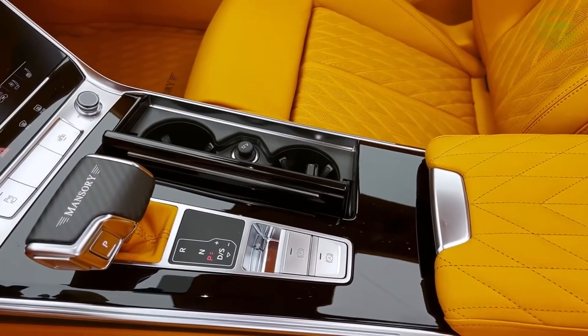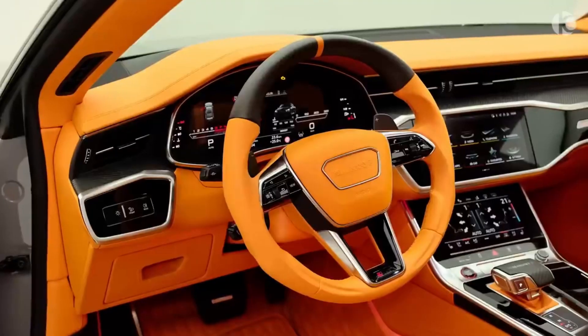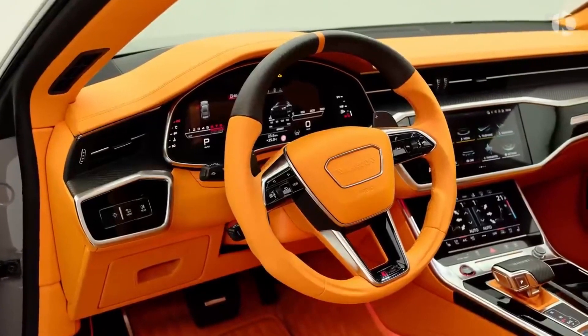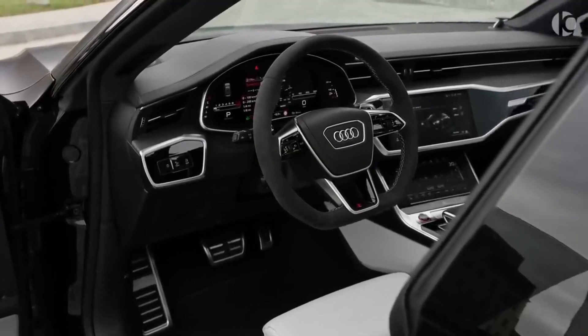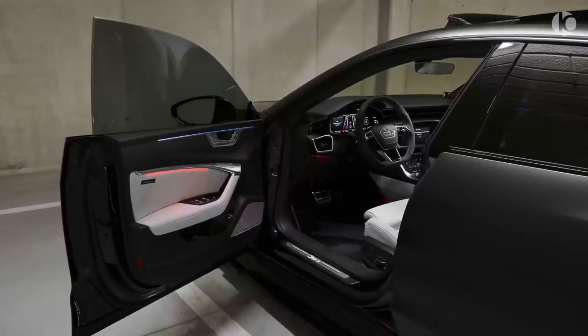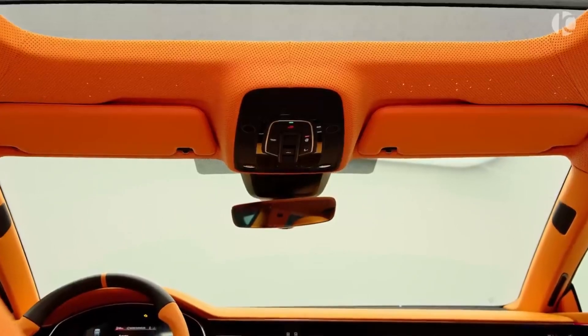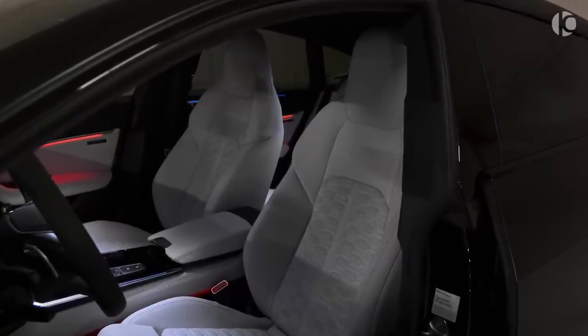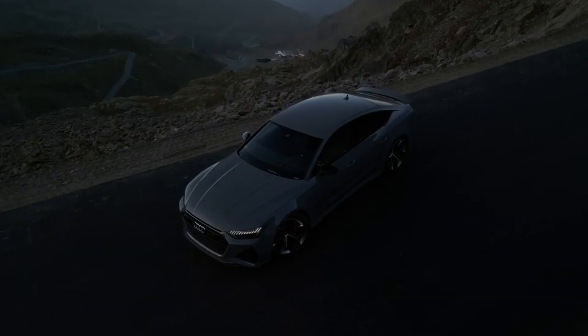Interior: The interior of the Audi RS7 is just as impressive as the exterior. It features a luxurious and spacious cabin with high-quality materials and finishes. The RS7 also has a number of standard features such as leather seats with honeycomb stitching, carbon wheel structure inlays, and a three-spoke multifunction flat-bottom steering wheel with shift paddles.